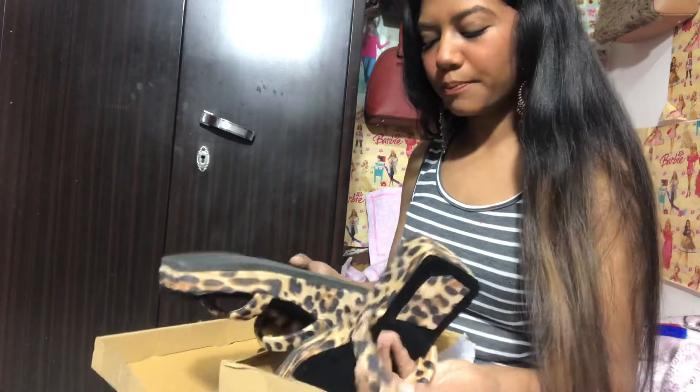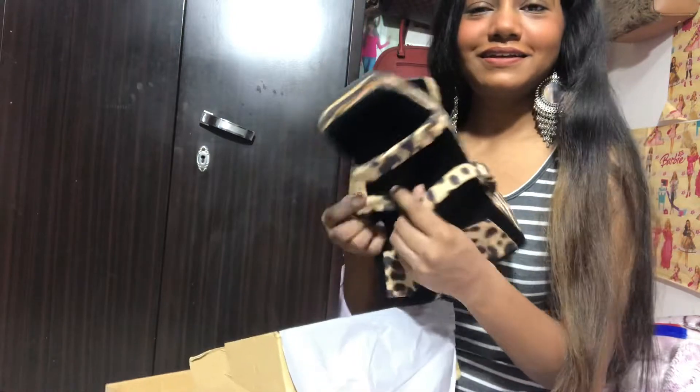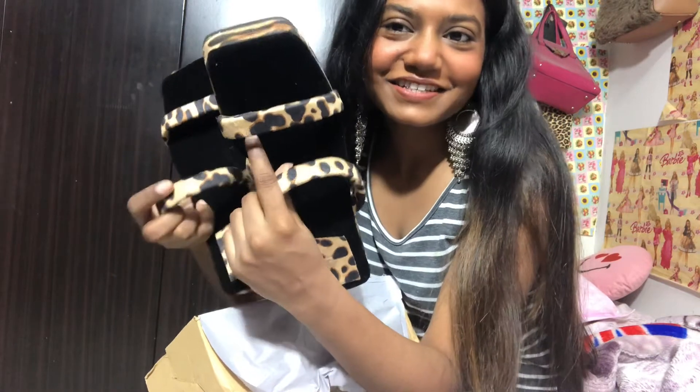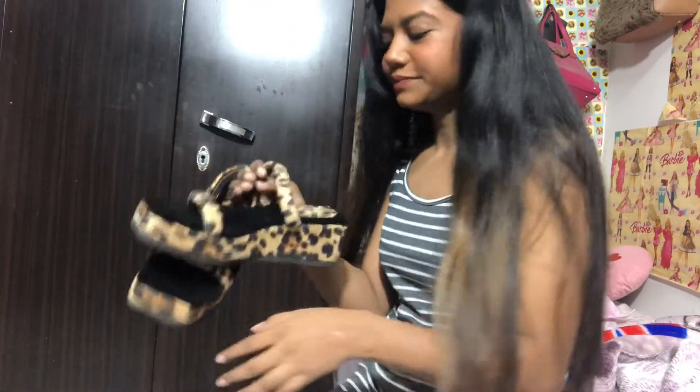So beautiful! Let me try it out and show you how it looks. But it looks really long — my legs are really short, but I wish my legs were long. I wish it fits me.